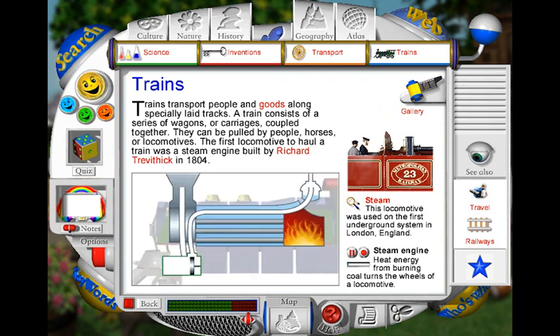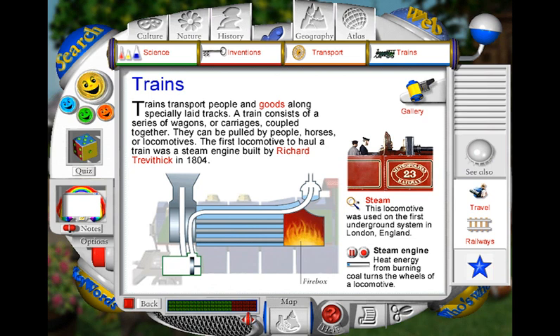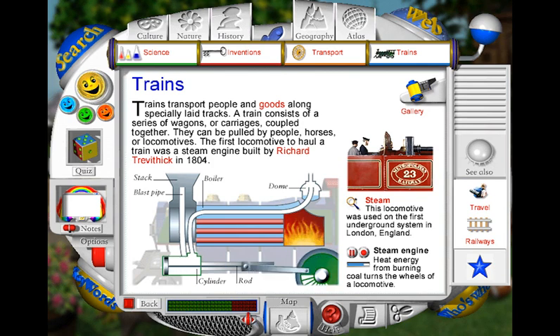Steam locomotives are fuelled by burning coal in a firebox. As the fire heats up, hot air and smoke flow into a set of tubes in a large tank of water called a boiler. Because the tubes get incredibly hot, the water starts to boil and steam rises up, collecting inside a dome. Pipes connect the dome to special cylinders. Inside the cylinders, the steam pressure pushes a piston to and fro. Excess steam escapes via a blast pipe through the stack. The moving pistons are linked by rods to the wheels. The rods change the to-and-fro movement into a powerful force that turns the wheels of the locomotive.